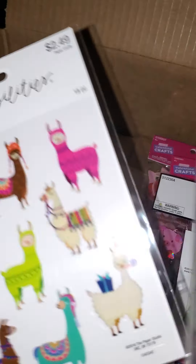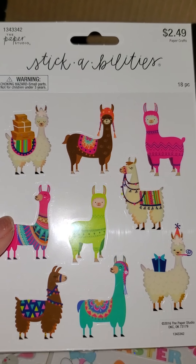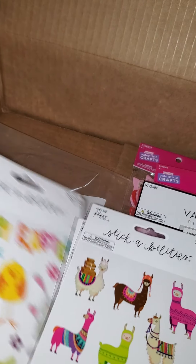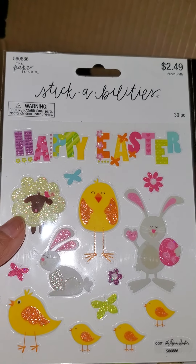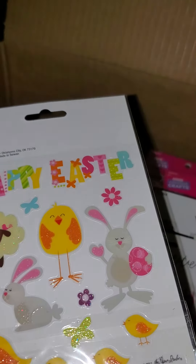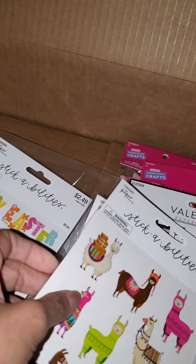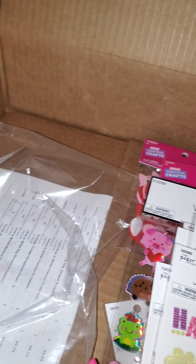I told you guys I do have a thing for llamas. So these llama stickers were on sale for 99 cents — I had to get these. And then these are the other Easter stickers. They're glittery — not puffy, just glittery flat stickers. And it comes with two sheets each.